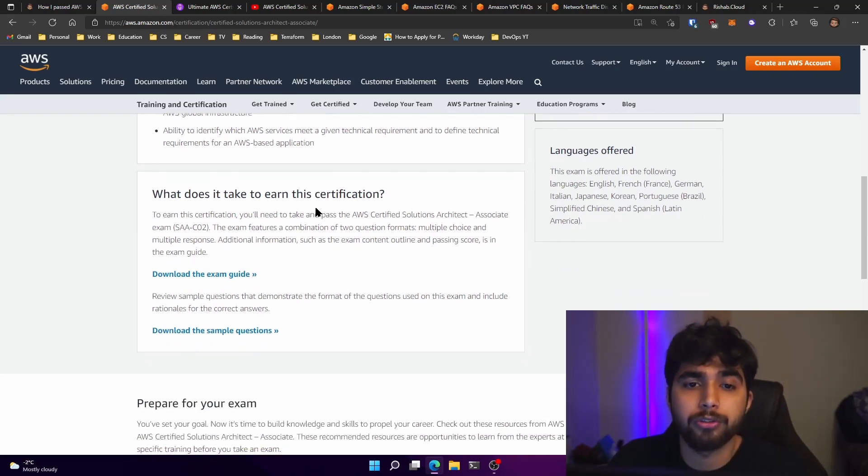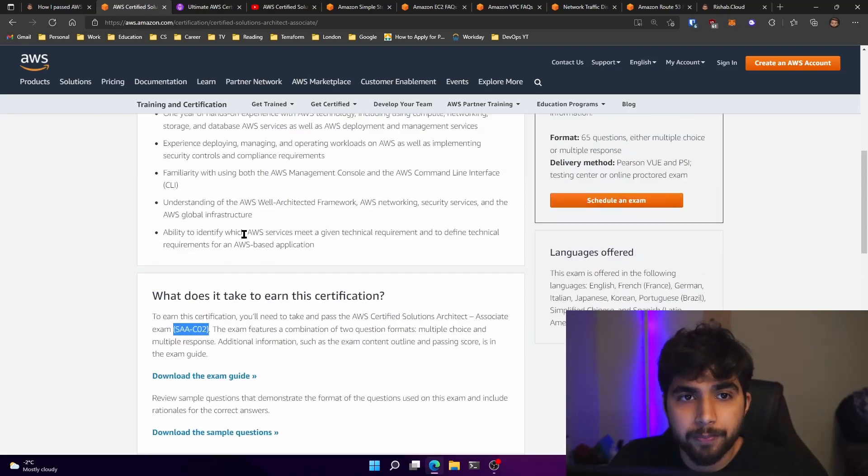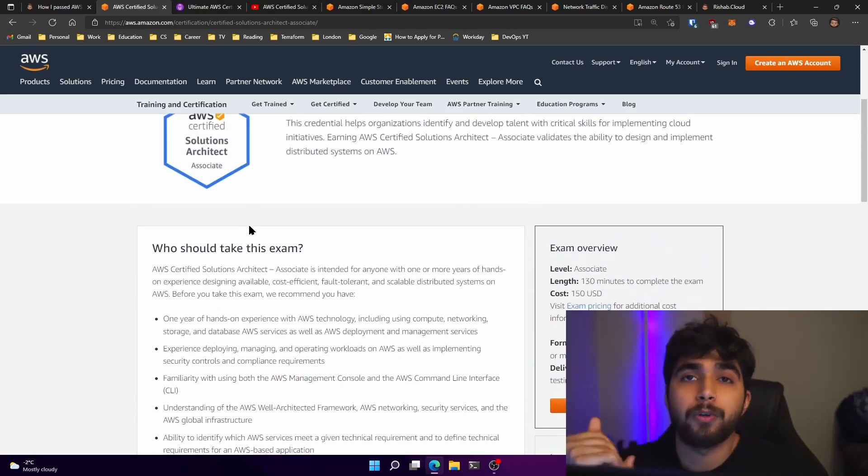You should also be able to identify which AWS service meets a technical requirement and define technical requirements for an AWS-based application. The exam code has changed — it was C01, now it's SAA-C02, which means it has been revised. So for the course recommendation I have is Stefan Maarek's.